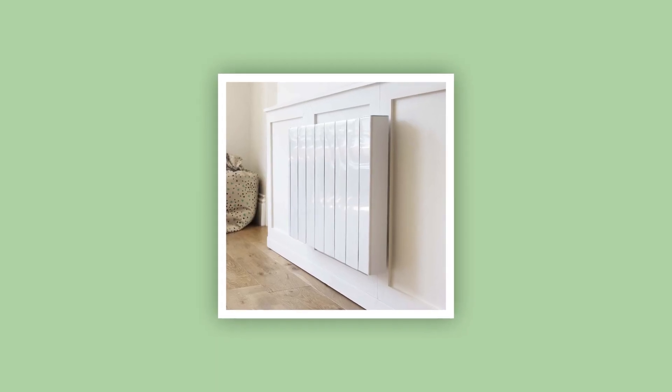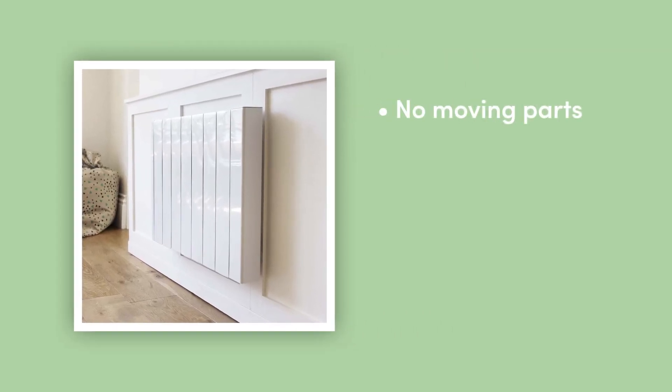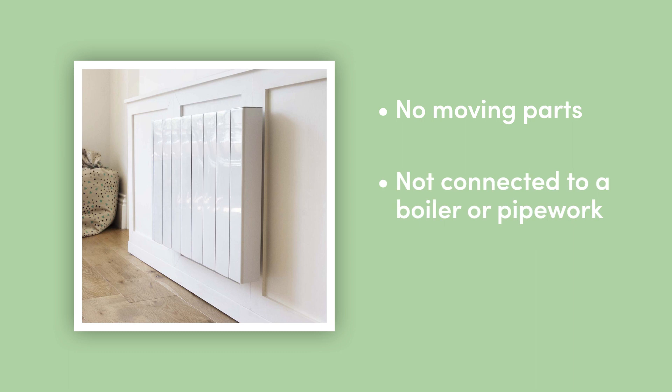Now we've got the basics out the way, how does zoned heating work exactly? Well, electric radiators contain no moving parts. They're not connected to a boiler or pipework — they simply plug into a socket and get their electricity straight from the mains. This not only makes them 100% efficient at point of use, but means they're modular, standalone appliances that can be controlled independently or within a larger framework.